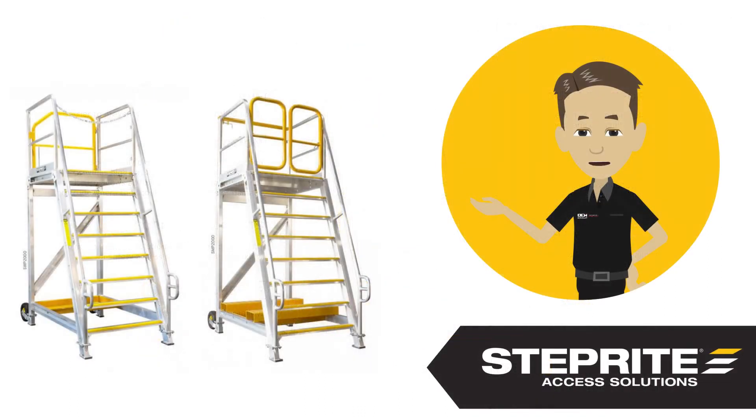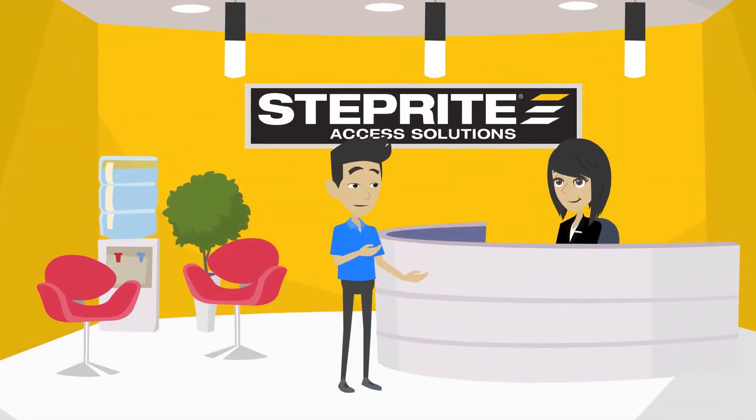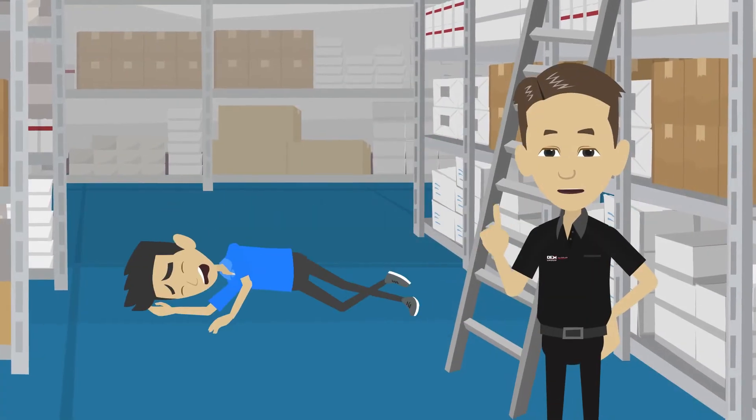Should our standard options not suit your industry's specific needs, StepRight proudly offers custom design for a tailor-made safety solution. Our safety platform ladders are manufactured in compliance with Australian standards with the goal of eliminating fall hazards and on-site accidents.